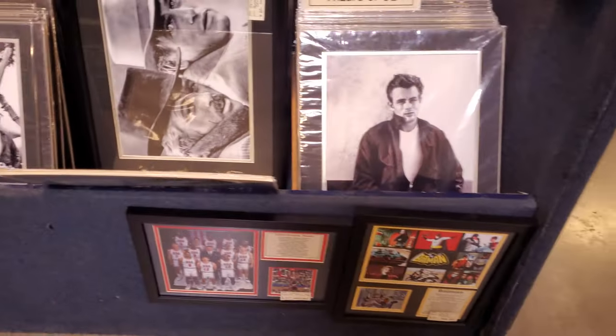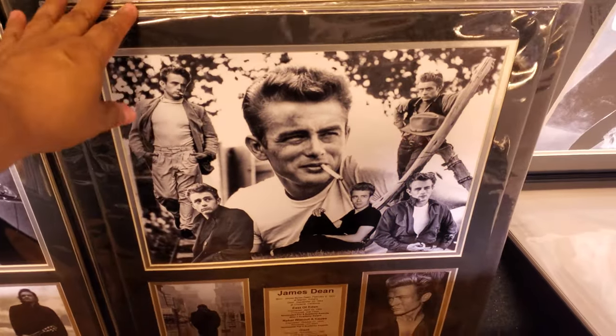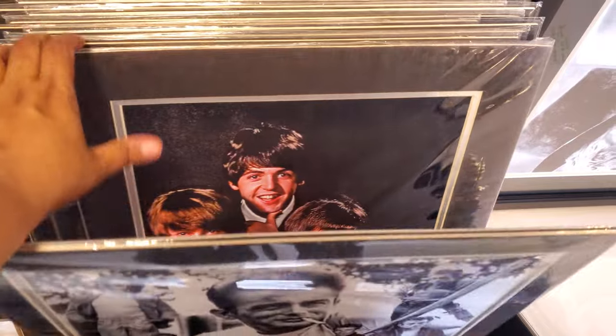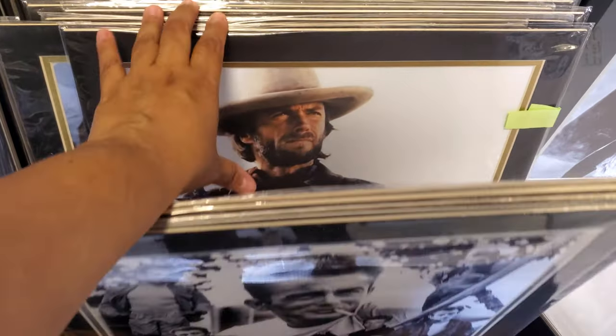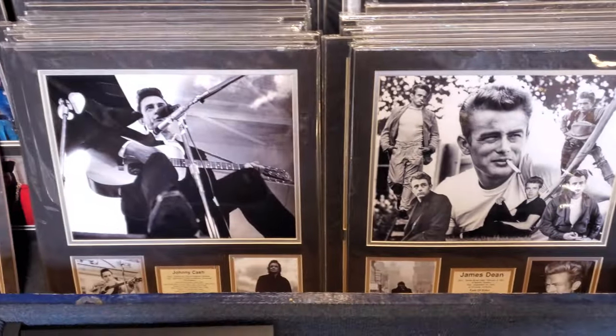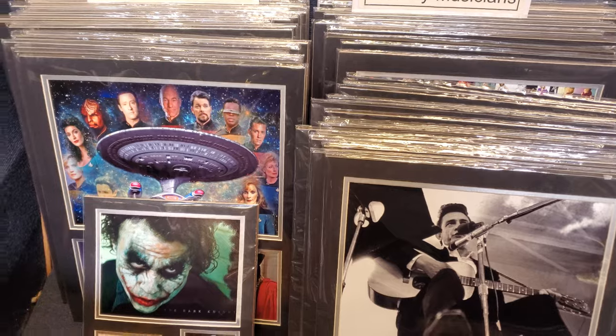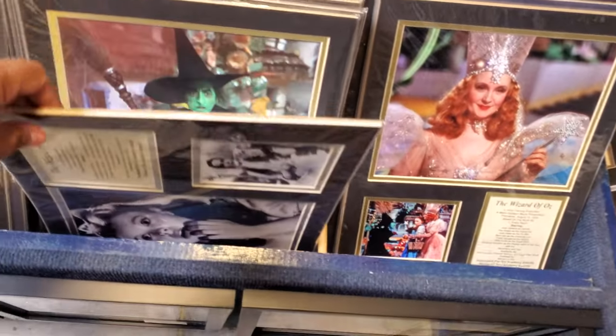Ooh — James Dean. Marilyn. Clint. The Titanic. The Wizard of Oz. That's kind of cool.